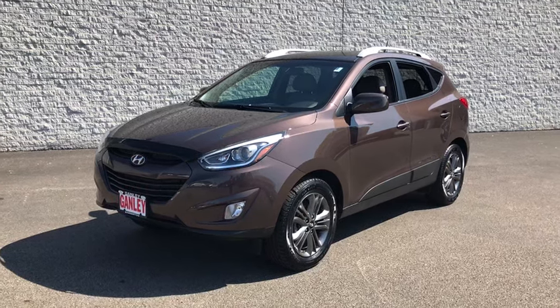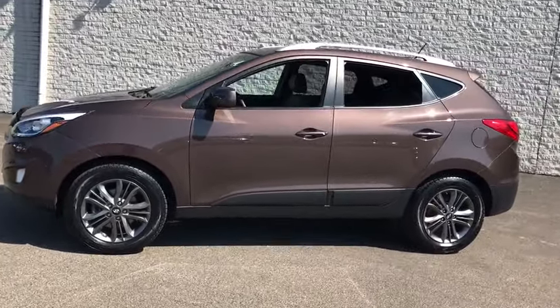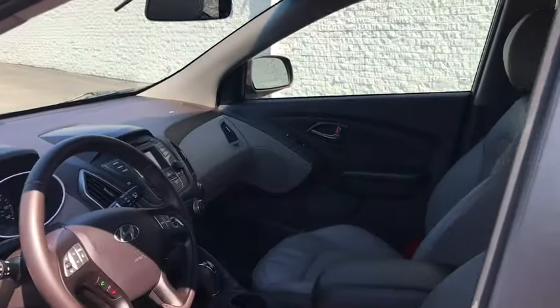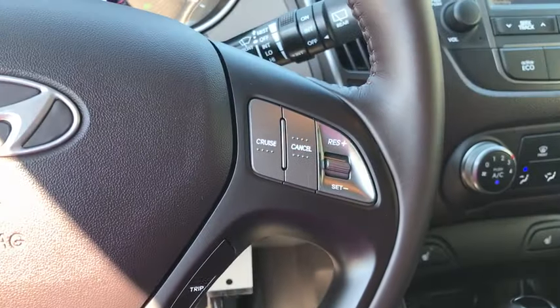Come test drive the 2014 Hyundai Tucson. Boasting low noise and vibration levels and a smooth ride, the Tucson combines the rugged utility of an SUV with the maneuverability and refinement of a car. With its spacious interior, small never felt so big.